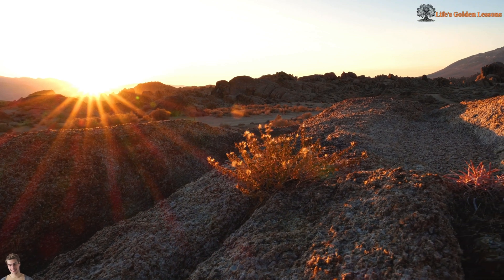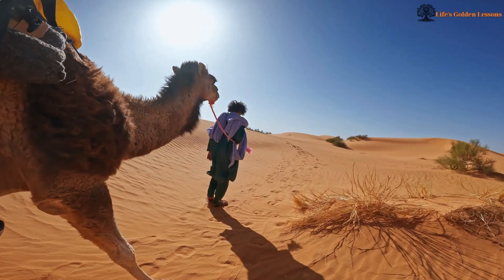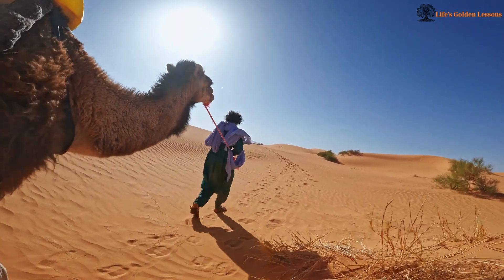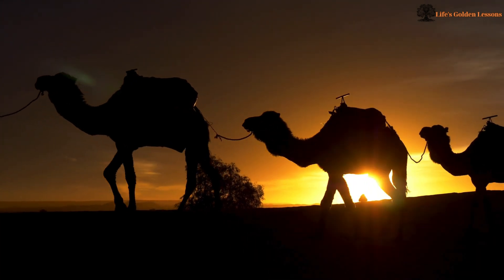Have you ever wondered how camels can survive in the scorching desert for days without drinking water? In this video, we'll explore the unique survival mechanisms that help camels adapt to the harshest environments on the planet.